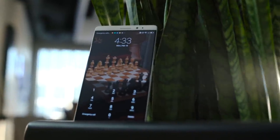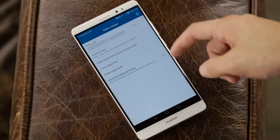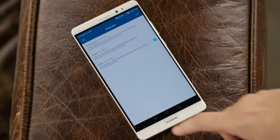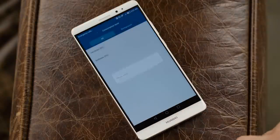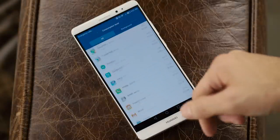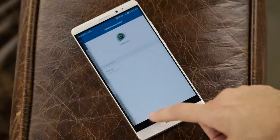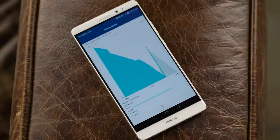The other place that lower resolution screen comes into play is battery life. You can get two days of use out of this thing, no problem. You can get this thing to last all week if you really want it to. This should be the gold standard moving forward in terms of battery life. Very impressed.